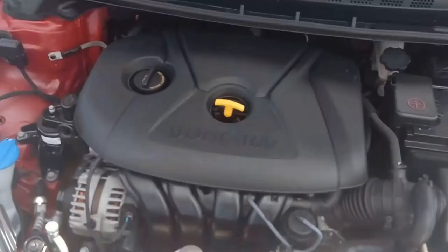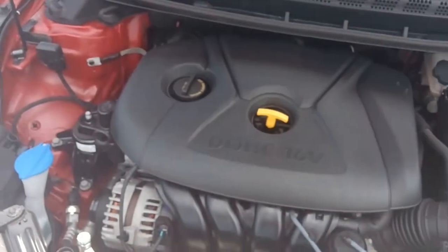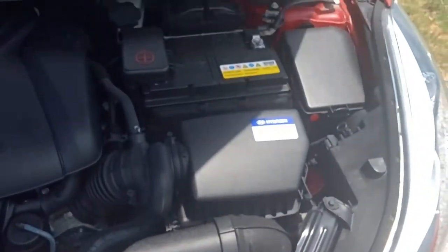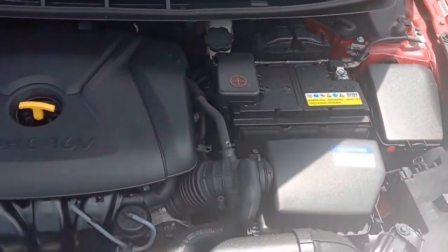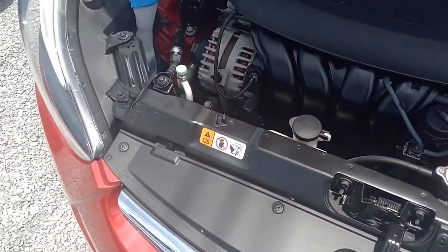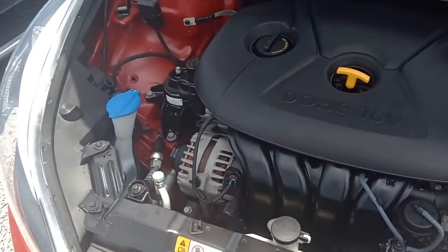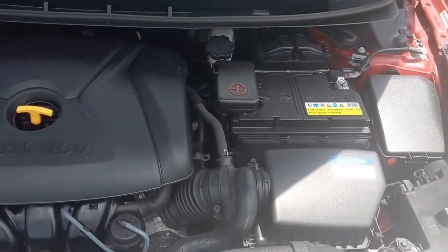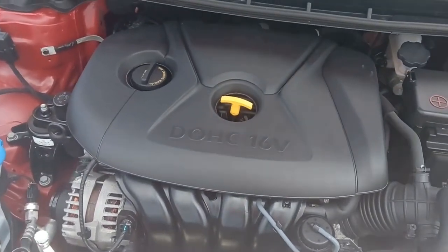All right folks, here we are under the hood looking at the engine. This is a dual overhead cam 16-valve four-cylinder, which is super clean and nice under here, as one would expect out of an almost-new car. These are super reliable, excellent transportation. Come on in, take it for a test drive — pretty sure you're gonna like it, and you're gonna like the price on it.